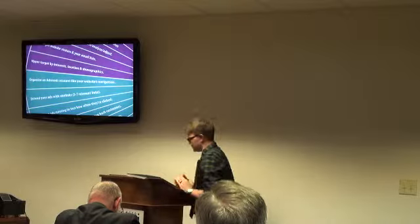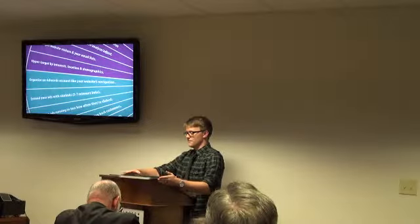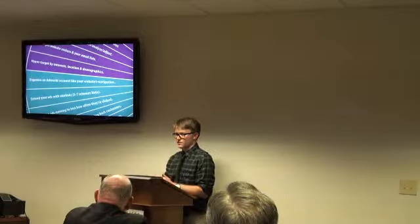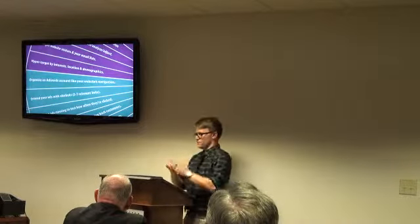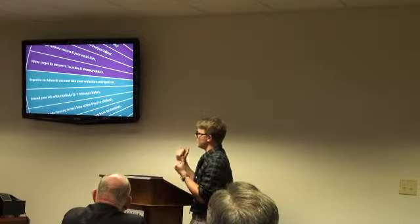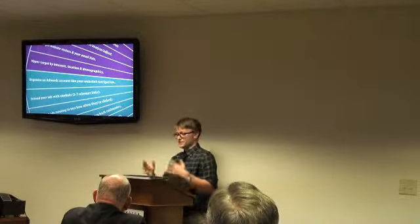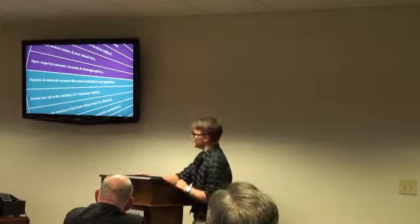The most common mistake I see with AdWords accounts is they're organized very poorly. People take their products or services and dump them all into one campaign or one ad group, lumping it all together. You want to make sure the ad text you're showing people is relevant to what they searched for. Someone searching for SEO services should see a different ad than someone searching for a new website. An easy way to organize your AdWords account is like your website navigation — create a different campaign and ad group for each product or service.